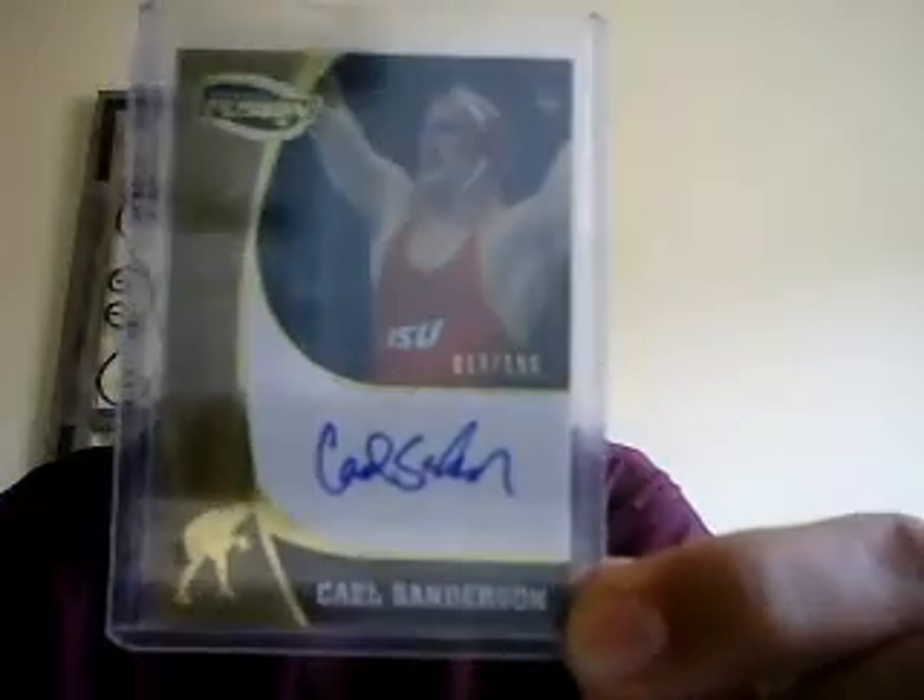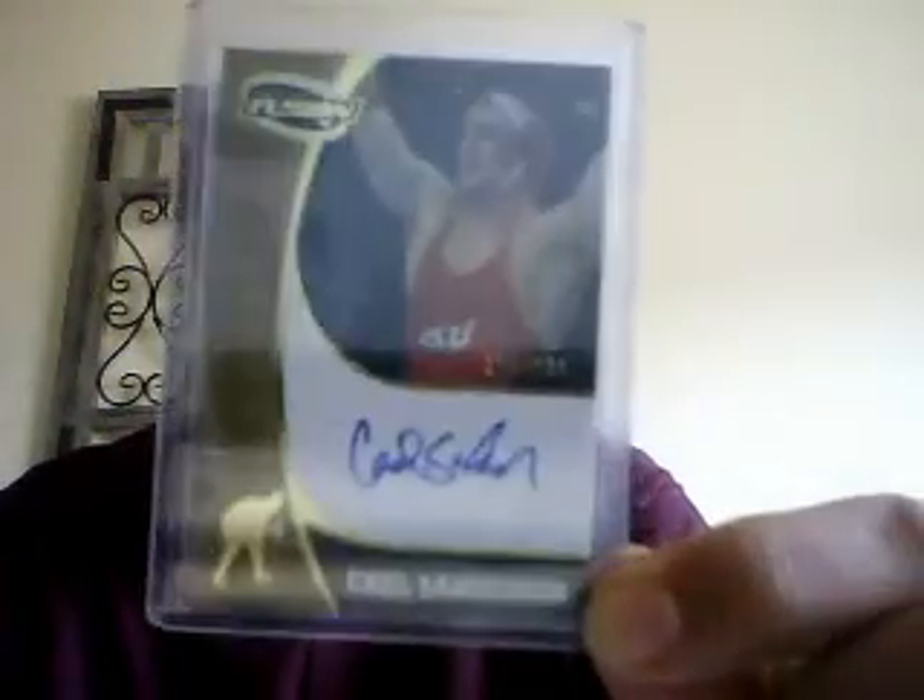This is an autograph of Cale Sanderson — he went undefeated in his collegiate career and was a four-time NCAA champion wrestler. Wrestling is my favorite sport; I was a wrestler in high school. And this here is a piece of the tie worn by Billy Mitchell. Billy Mitchell is the first guy who ever completed a perfect game of Pac-Man. There's a story behind this — I actually have a DVD documentary that he's in, and it's really funny.